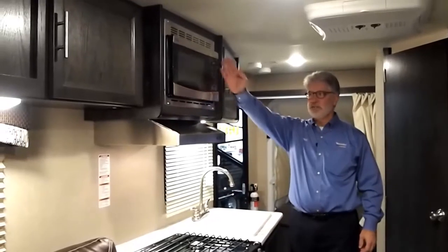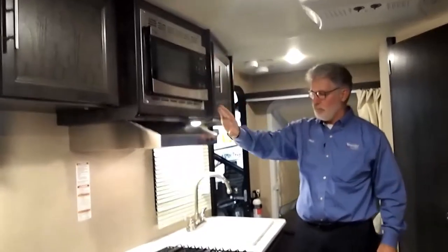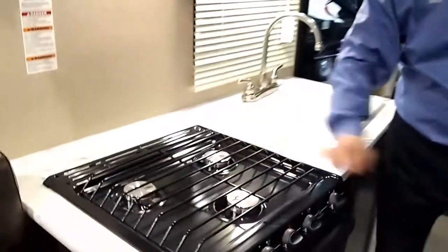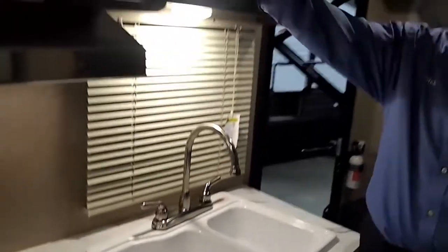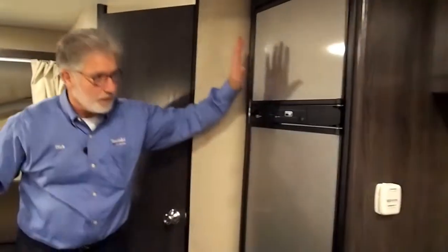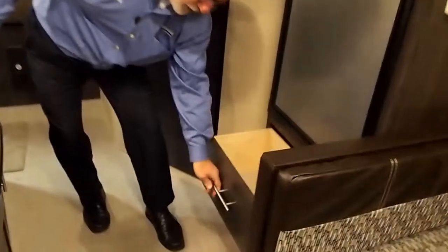The nice kitchen area starts off with stainless steel front appliances. We've got the microwave, the range hood with light, a three-burner cooktop, and a nice big oven. Moving to the double basin 60-40 sink with the high-rise faucet, we've got more pantry space up above. Following across to the other side, we've got the double door refrigerator, a nice big freezer area, and a large deep storage drawer for pots and pans.